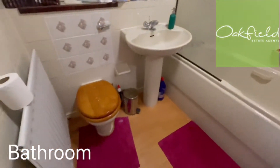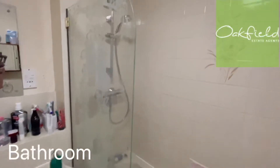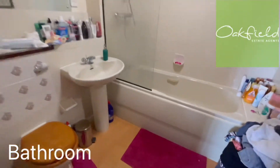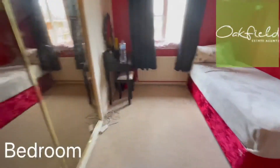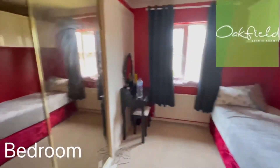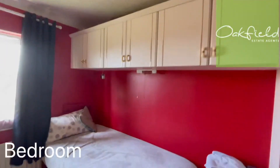So we've got a bathroom with a shower over the bath there. I'll take you this way — we've got another bedroom this side. Again, we've got built-in storage there and above the beds there.